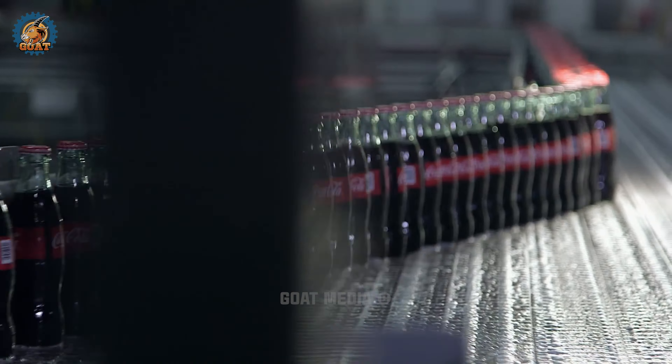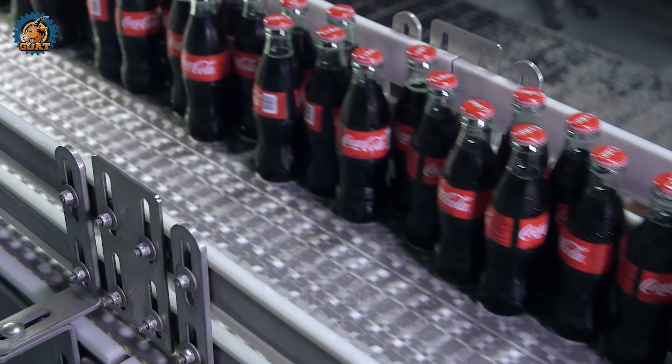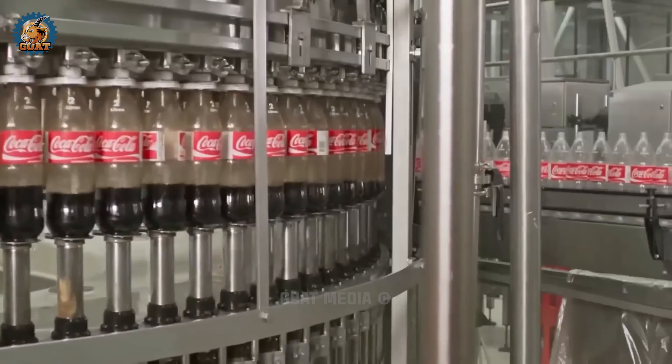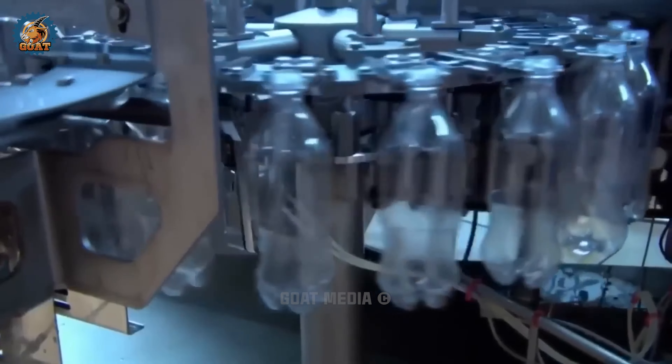These nozzles are going to grab those bottles firmly and pour the drink up to a certain level. The bottles are superbly filled up with this amazing drink and there the capping game begins.